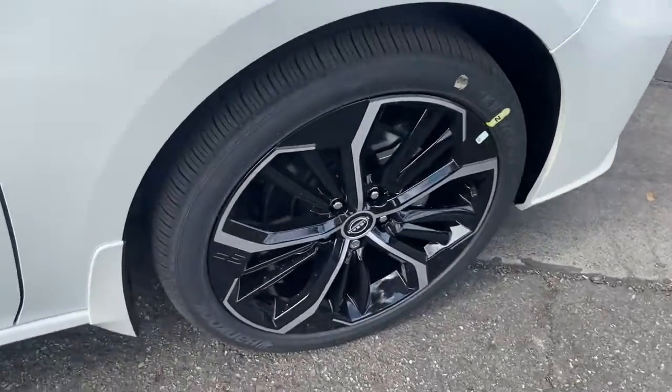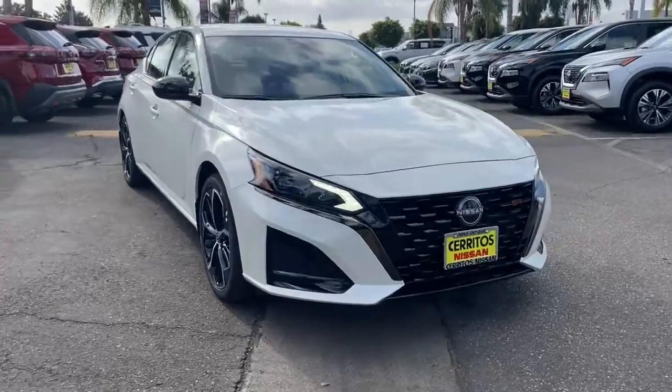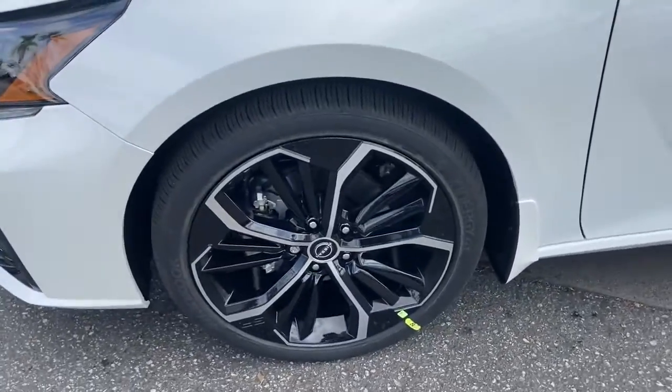These are just some of the great options this vehicle comes with: keyless entry, backup camera, satellite radio, lane-keeping assist, keyless start, remote engine start, steering wheel audio controls, power driver seat, Bluetooth connection, and aluminum wheels.